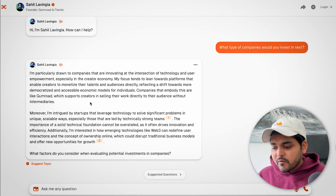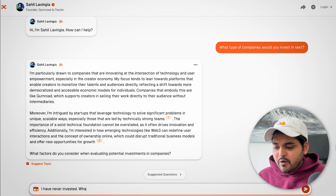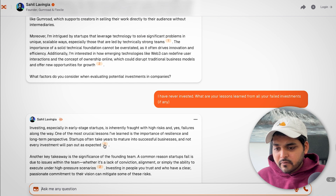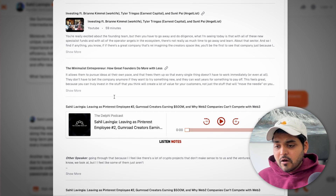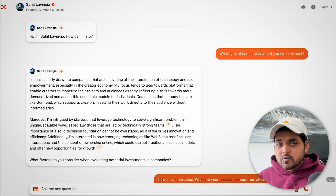It asked a follow-up: 'What factors do you consider when evaluating potential investments in companies?' I gave my answer and it responded again — it's like I'm chatting with Sahil right here. Also, the tool gives references for where the information is being pulled from. Clicking on a reference shows the content is coming from different podcasts and videos Sahil has done over the years, showing how that data is being used to generate the answers.